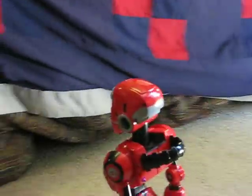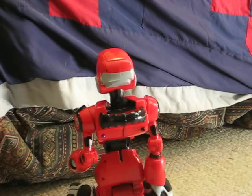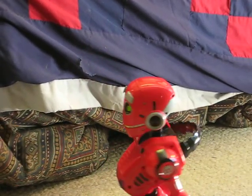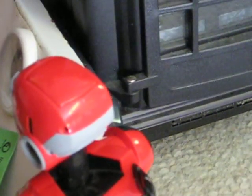Gotta see what that is! Hmm! This looks like a good way to go! Oh! There's something! Over there! It's so fun being an autonomous machine! Heehee! Over there! It's what I thought!